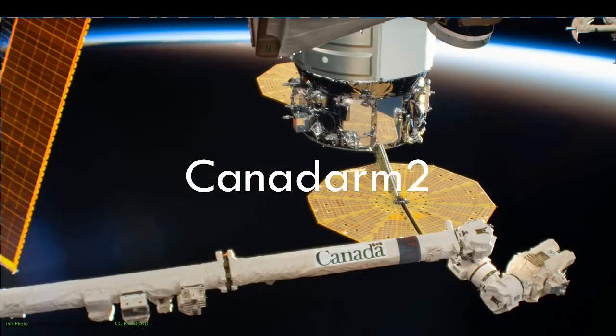Hey everybody! It's Canada Day today, so we're going to be celebrating with the Canada Arm 2!